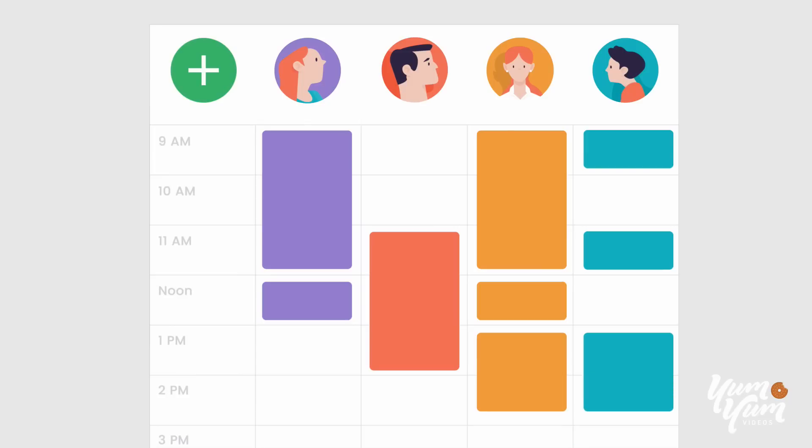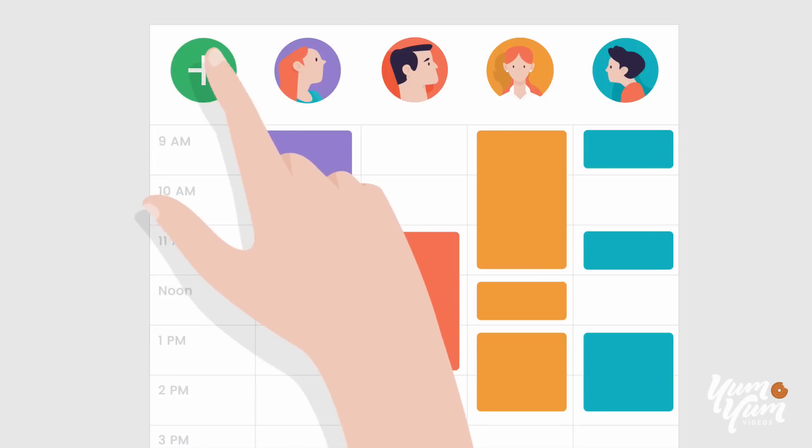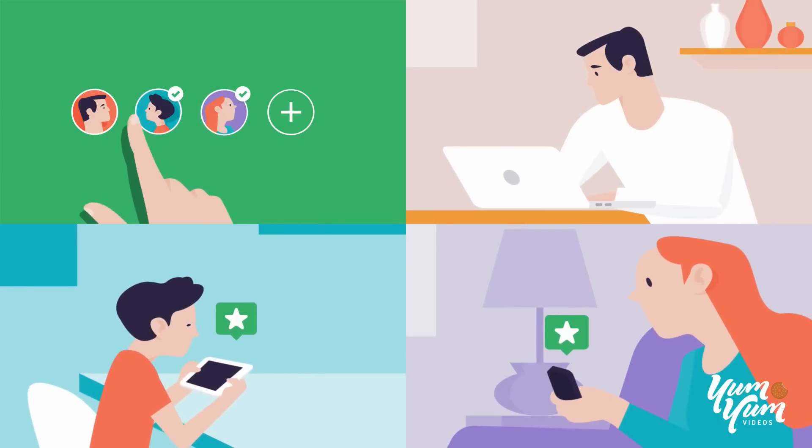Your Picnic begins with the shared family calendar. Create events and reminders and tag your family members.